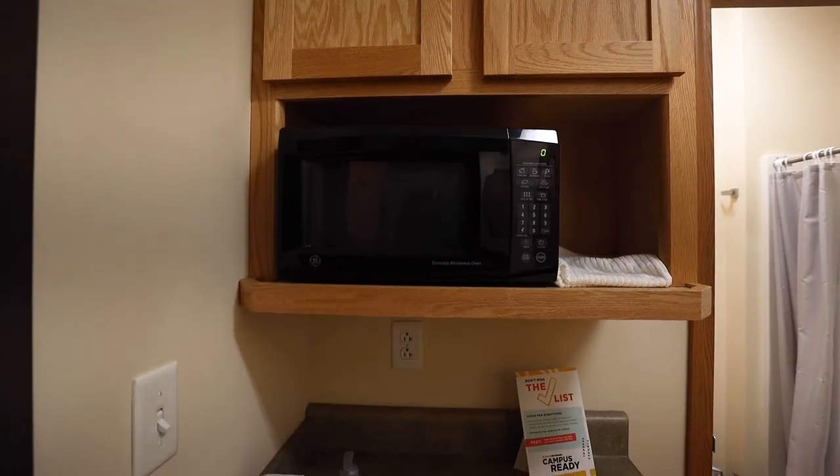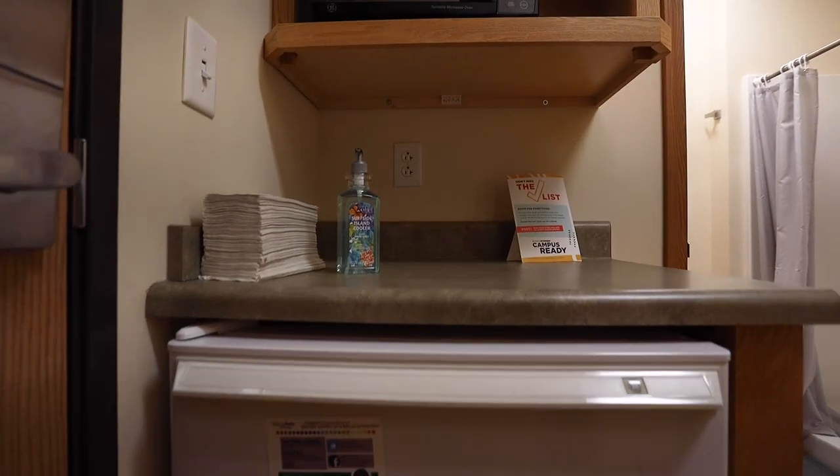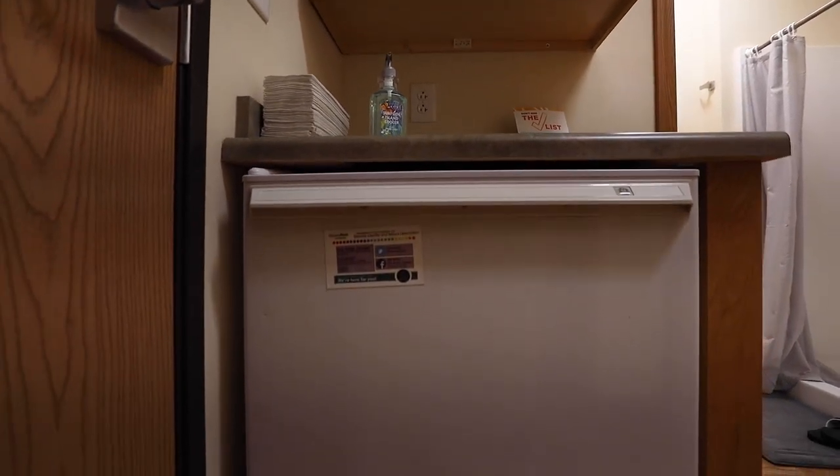As you enter the room, you will notice a snack prep area. As a resident, you will be assigned a meal plan and have access to many options at a variety of dining menus, but it is convenient to have a space to heat up a quick snack.